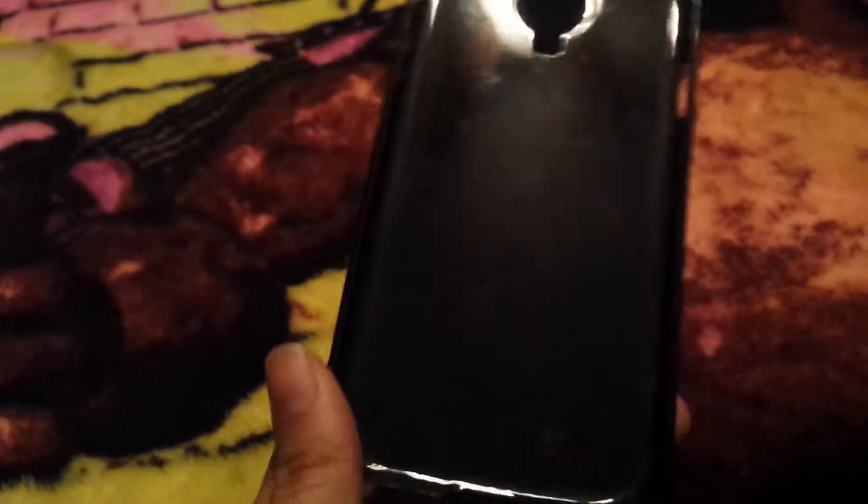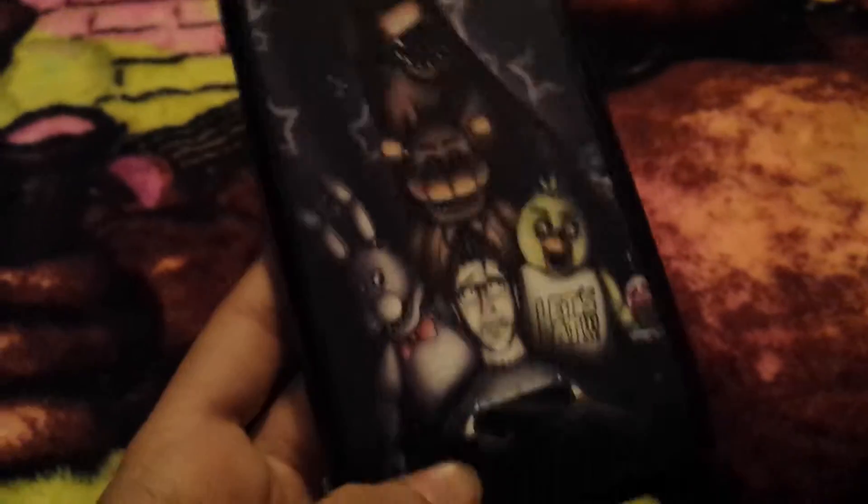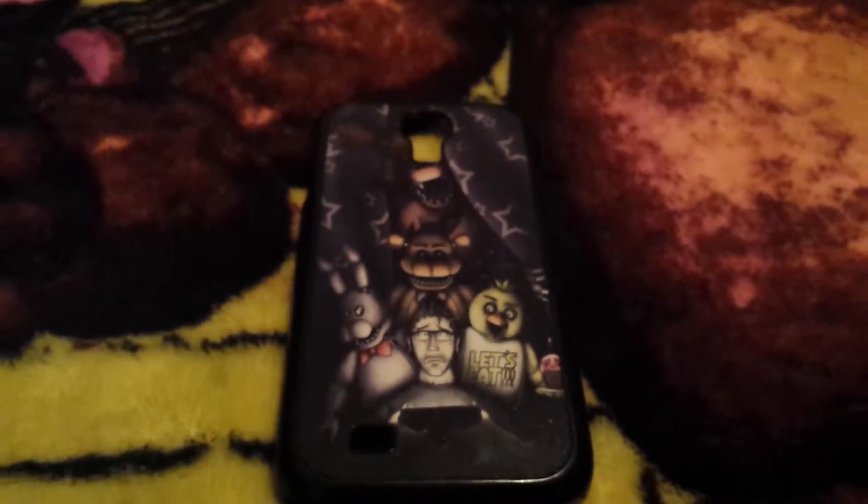The other thing I have is my phone case. My dad got it for me off eBay. It's not the best but it's a phone case so it's pretty cool. It has a Markiplier design on it.